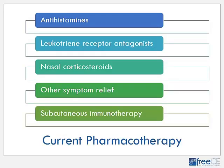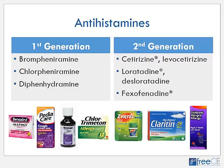Our pharmacotherapy options for seasonal allergy treatment include antihistamines, leukotriene receptor antagonists, nasal corticosteroids, some other products for symptom relief, and subcutaneous immunotherapy. There are two classes of antihistamines: first generation and second generation. First generation antihistamines include brompheniramine, chlorpheniramine, and diphenhydramine. The brompheniramine products are found in Dimetane and Dimetapp brand-name products, chlorpheniramine is the active ingredient in the Chlor-Trimeton line, and diphenhydramine is Benadryl, also found in PediaCare — all available over-the-counter.